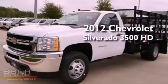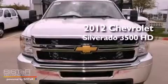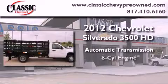This is a brand new 2012 Chevrolet Silverado 3500 HD. This vehicle has seating for three adults and a V8.